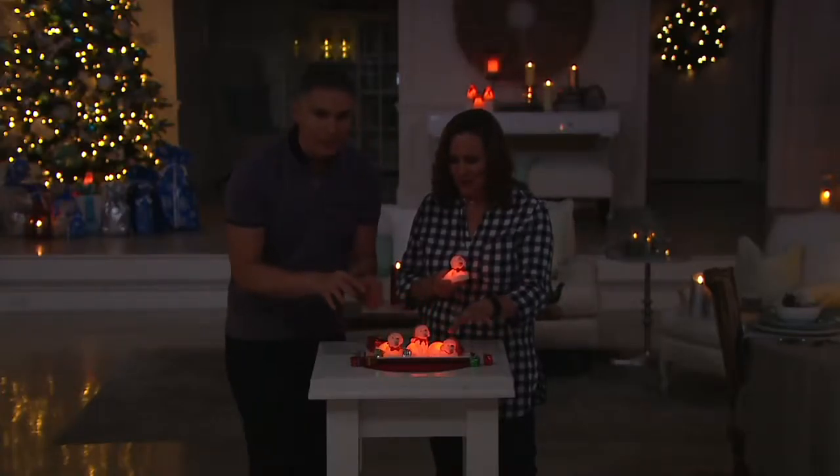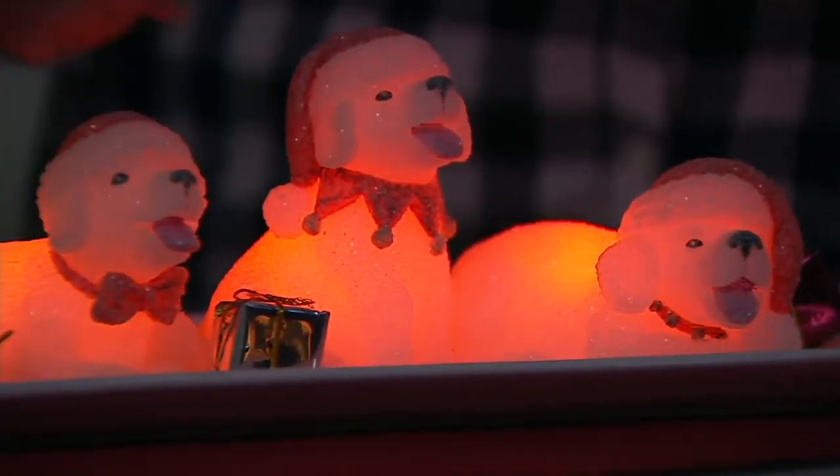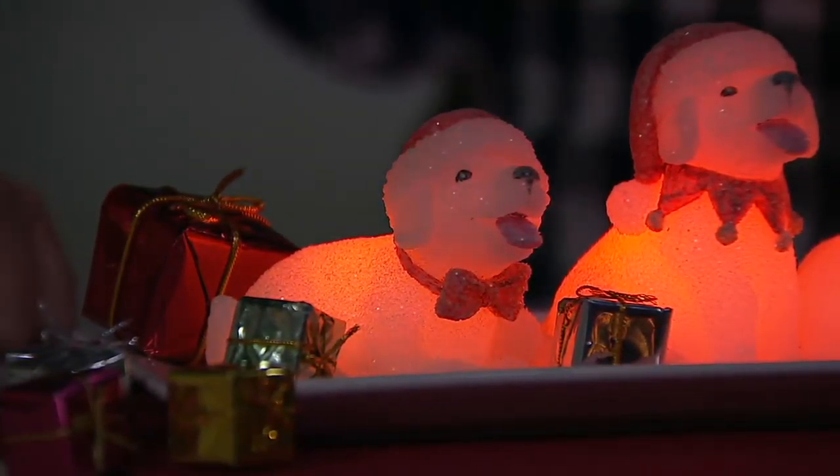Look at the glow they have — it's really throughout the whole candle. Everything from the back of the puppy all the way to the front is going to have this gorgeous glow. And look at their faces — they're so sweet. These are a good pack. You have ones lying down, you have one sitting up.